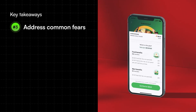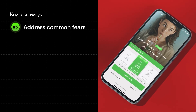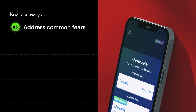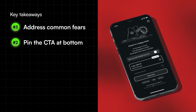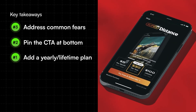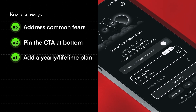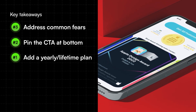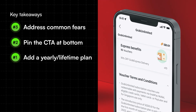Number three: always address common pain points or fears like 'cancel anytime,' 'no need for a credit card,' or 'we will notify you before we bill.' These small details tell the user you care about their fears. Number two: always pin the purchase CTA at the bottom of the screen near the thumb — it should not be scrollable and must be accessible at all points. Number one: always consider a yearly or lifetime plan at a very subsidized price. If you have three plans, make the third plan a decoy so the middle plan seems more reasonable. Explicitly call out the unit price, and if you're selling a yearly plan, call out the amount they'd save on the monthly plan.